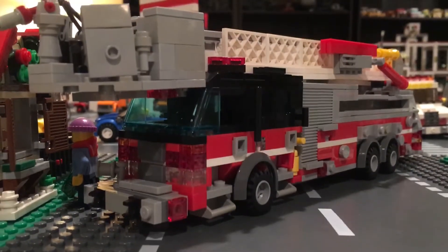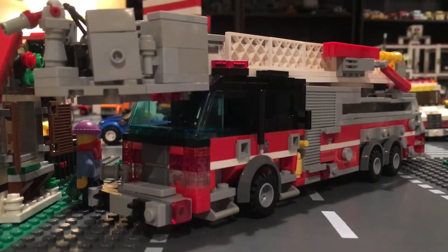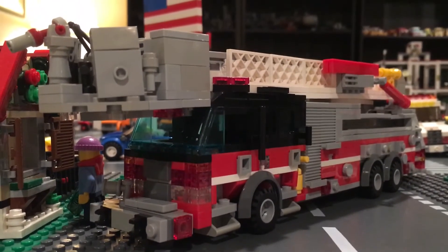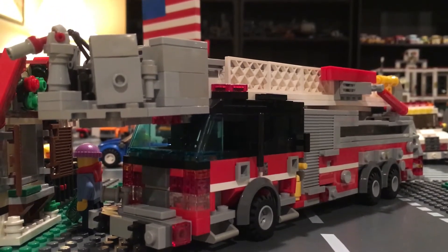This truck is the primary truck company of Station 1. It will respond to all working fire calls, rescue calls, etc. It will also fill the city's writ assignment.